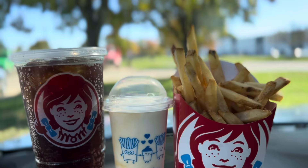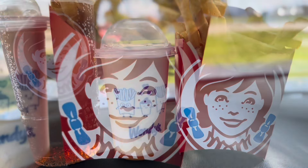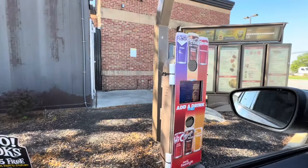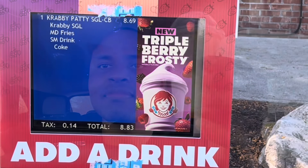Welcome back to my channel, it's your friend Robert. I'm super excited today to try Wendy's Krabby Patty — the SpongeBob collaboration between Wendy's and SpongeBob for their 25th anniversary. Let's try it out and see if it's worth it.